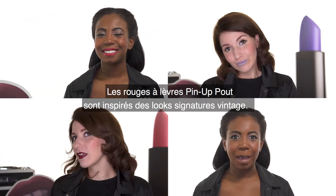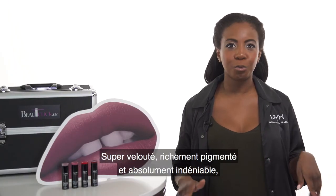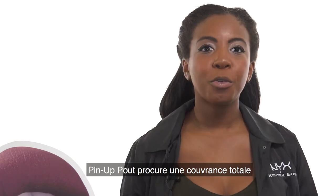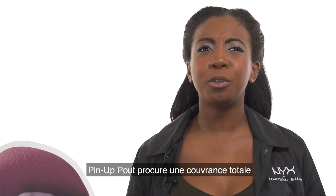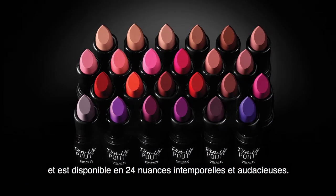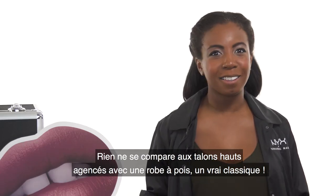Inspired by the style icons of the past, this creamy retro rouge covers lips in extra plush, richly pigmented and absolutely undeniable color. Our throwback lipstick also offers beautiful full coverage in an array of 24 swoon-worthy shades. From polka dots to pointy pumps, nothing compares to the classics.